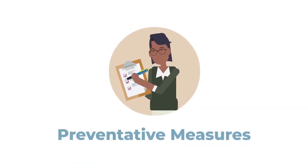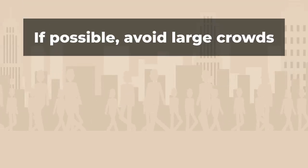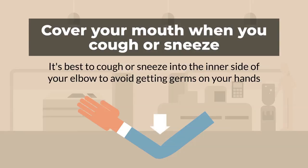Some preventative measures you can take are: stay at home if you are sick, avoid large crowds or densely populated areas, and cover your coughs and sneezes. Remember, it is best to cough or sneeze into the inner side of your elbow to avoid getting germs on your hands.